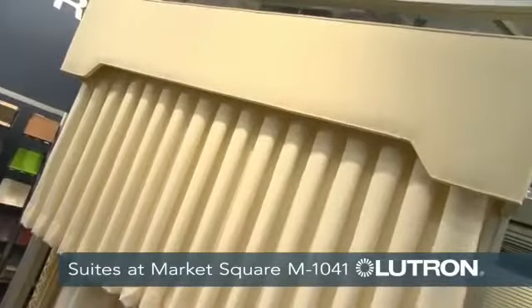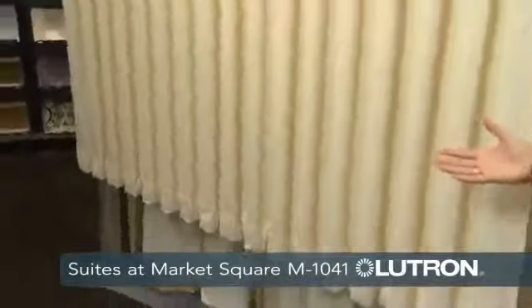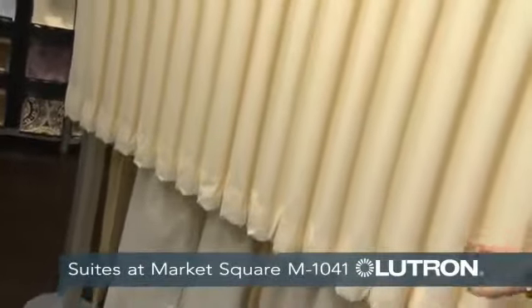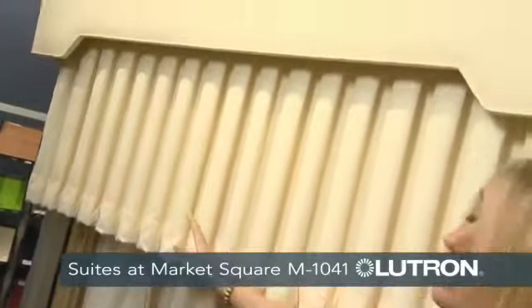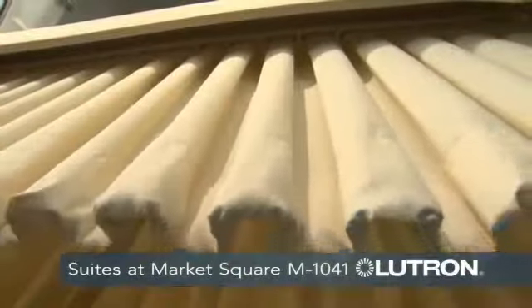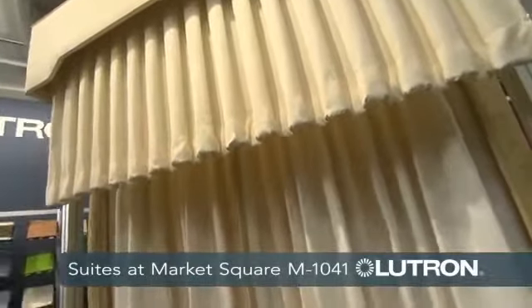This is Lutron's Kerbe window treatment. This is one of a kind in the industry. The unique style offering is that it eliminates stack back that you would get from traditional drapery. So if you have a beach, lake, or mountain view, you don't have to compromise losing that.